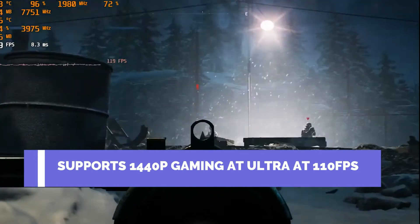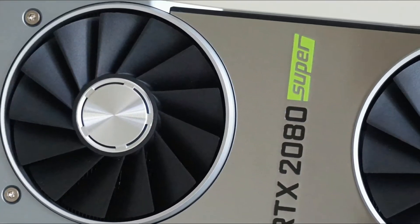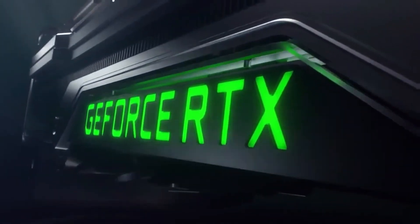This is the card you need for 1440p gaming on ultra at 110 frames per second. The frame rate drops down to around 60 frames per second in 4K, which is understandable given how much bigger the resolution is — and it is still very respectable. But when compared to the big daddy itself, it is dwarfed.